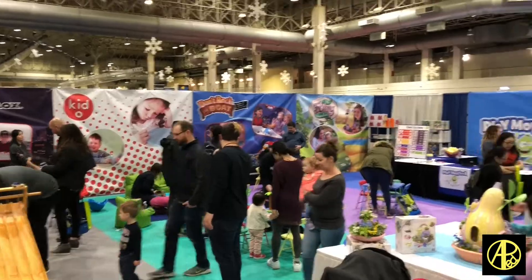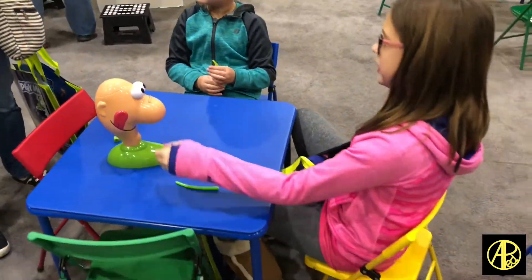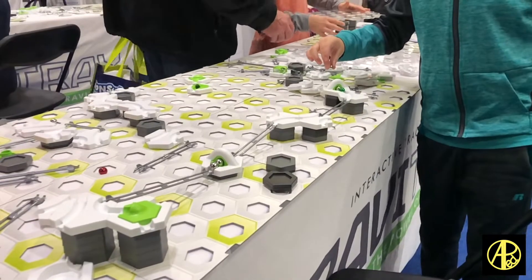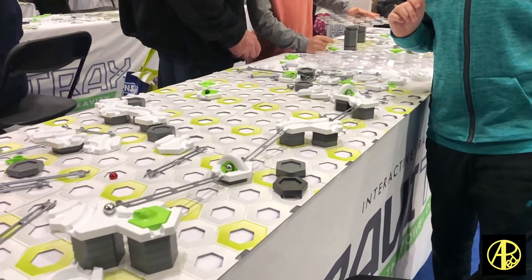A few weeks ago we took the kids on Sunday up to Navy Pier in Chicago for the Chicago Toy and Game Fair. Not knowing what to expect, we had heard it was really cool, but it was so much fun. Picture this giant exhibit hall with tons of vendors all showcasing new board games, toys, scooters, card games — all kinds of fun stuff.